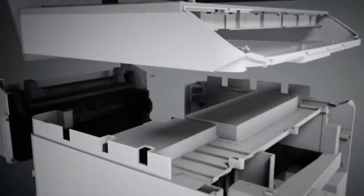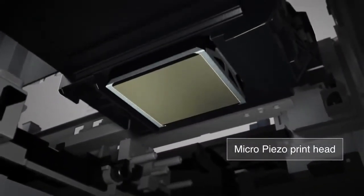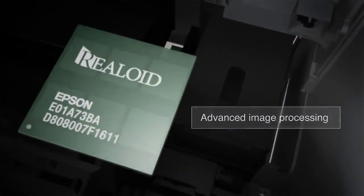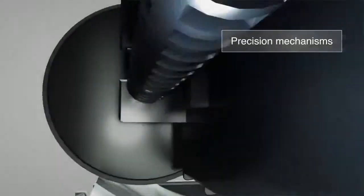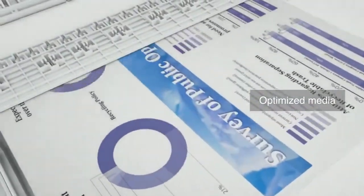Complementing the MicroPiezo printhead, Epson's expertise extends to all printing-related technologies: advanced image processing, innovative ink systems, vibrant and durable inks, precision mechanisms for smooth paper feeding, and optimized media.